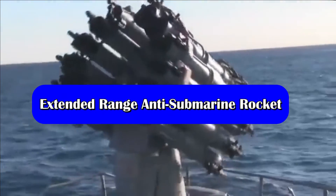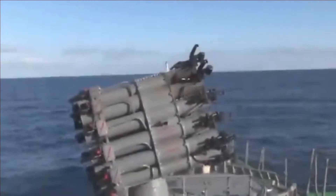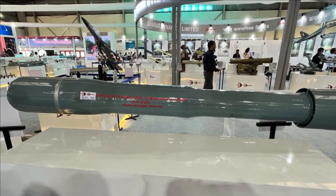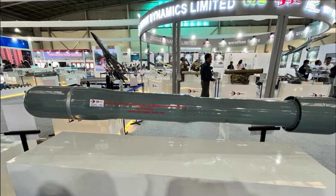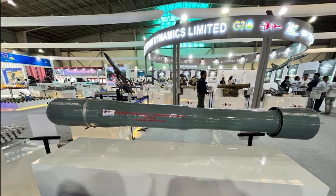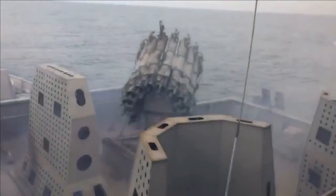In order to boost the Indian Navy's firepower, two DRDO labs — ARDE and HEMRL — have developed an advanced version of the anti-submarine rocket called the Extended Range Anti-Submarine Rocket, or ER-ASR. The rocket has been designed to replace the existing Russian-origin RGB60 rockets. The new rocket has a range of 8,900 meters, which is a vast improvement over the existing RGB60. The enhanced range is achieved through the use of a new and improved propulsion system.